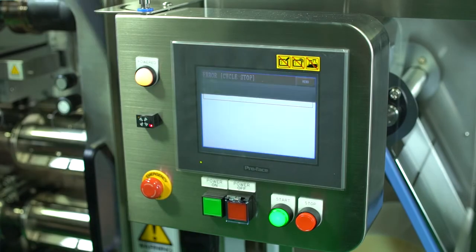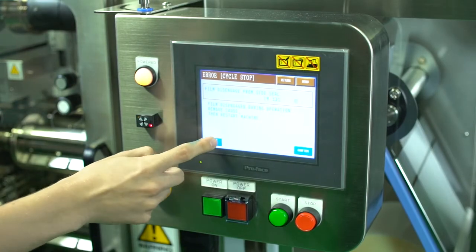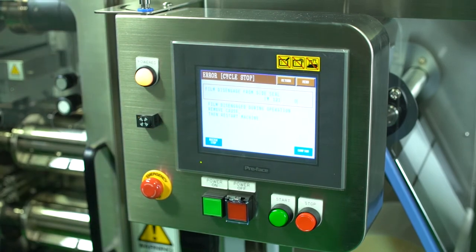With other machines, an operator will often be there to watch and make sure nothing's going wrong. Our machine has many different systems in place to catch when it's not running the way it's supposed to, and it will automatically stop before allowing the product to overflow.